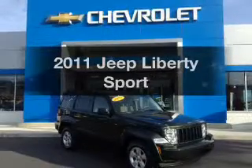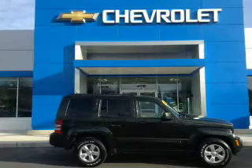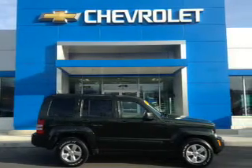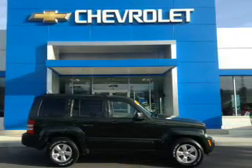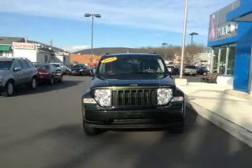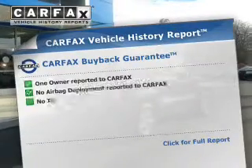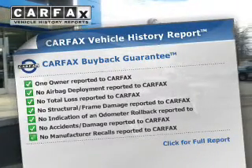Get noticed in this 2011 Jeep Liberty. Travel the roads in style and comfort in this great vehicle. The powertrain includes four-wheel drive with a solid six-cylinder engine driven by an automatic transmission. Anti-lock brakes help you bring your vehicle to a safe stop. Know the history on this ride and greatly reduce your buying risk with the included Carfax vehicle history report.